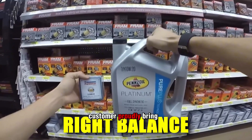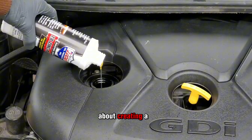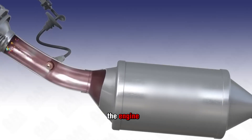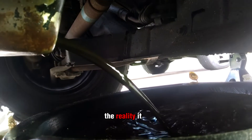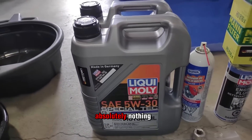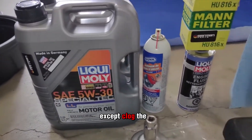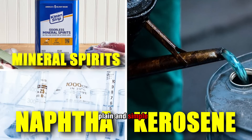I had a customer proudly bring me one of these so-called magnetic additives. The label bragged about creating a magnetic field inside the engine to bond the oil to metal surfaces. I almost laughed on the spot. The reality? It was nothing but thick oil loaded with mystery particles that did absolutely nothing, except clog the oil filter and mess with flow. These bottles are marketing scams, plain and simple.